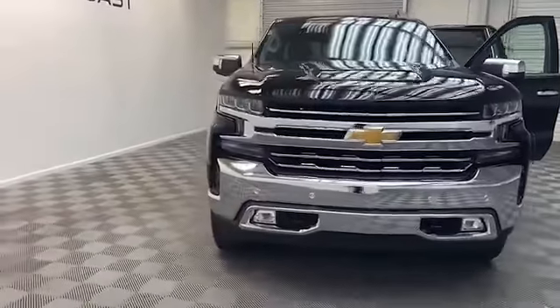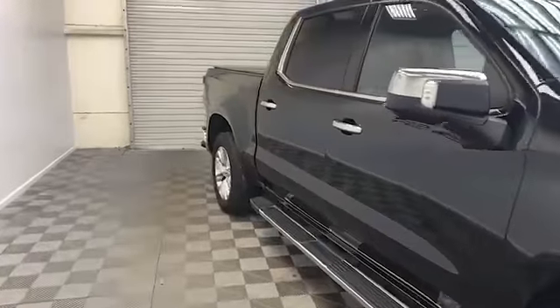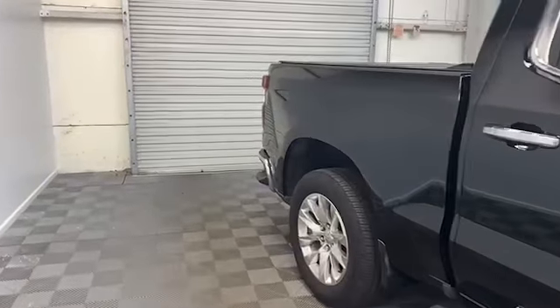Brand new to our inventory here at Tamron Gulf Coast, we have this 2019 Chevrolet Silverado 1500 LTC Crew Cab Pickup.